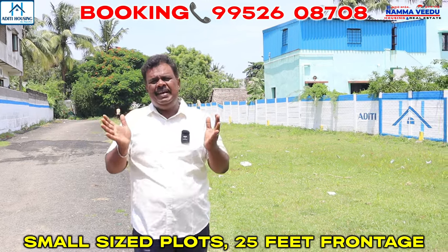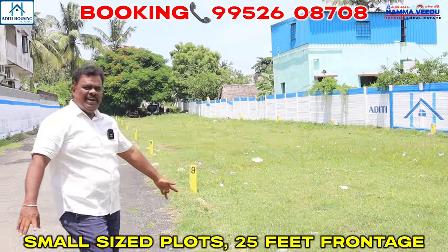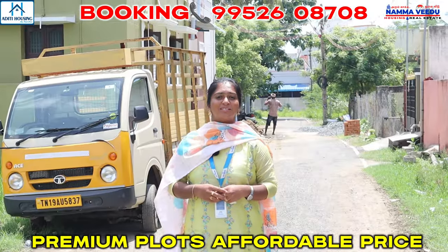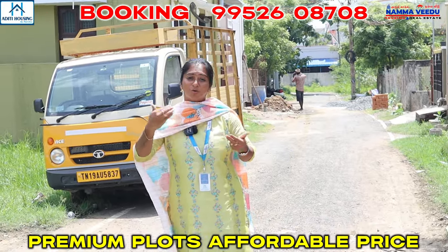You can use 15ft frontage. There are only 2,000 frontage. We are talking about land. They are so premium and so good.